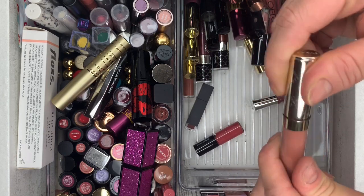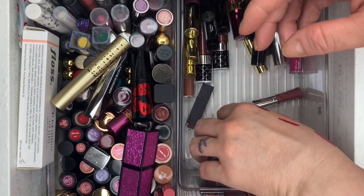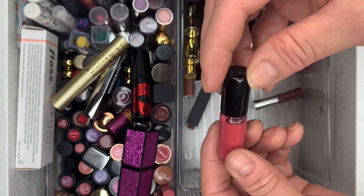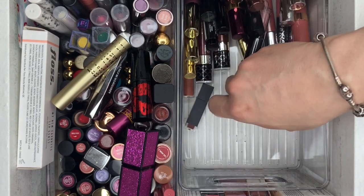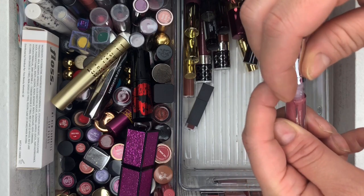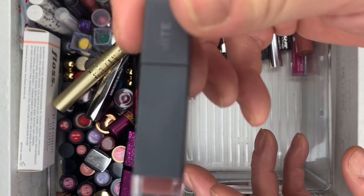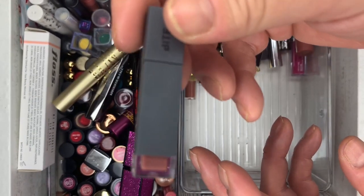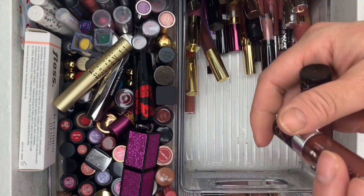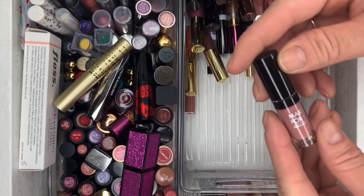Then we have By Terry — got this in one of my lucky bags, never used it, going. Blanco — never used it. Another Buxom — never used it. Then Bite Cosmetics — used this one, could keep it. And Wet and Wild — getting rid of those.